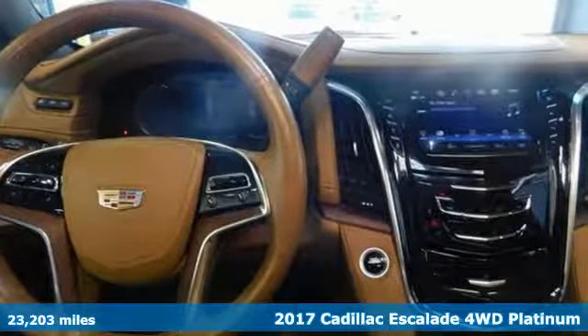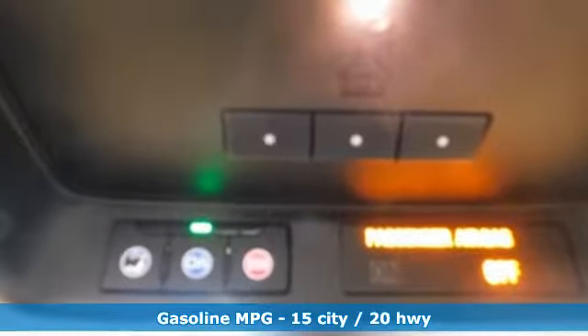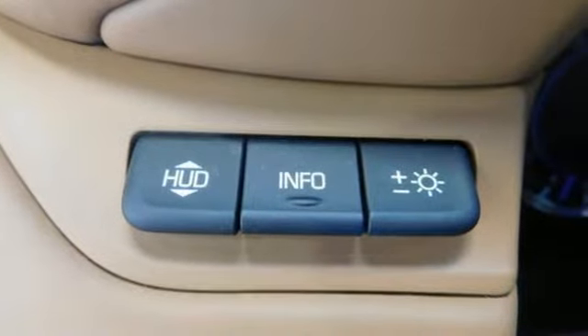It boasts an impressive list of features like these: streaming audio, power heated mirrors, heated and ventilated leather bucket seats, and a streaming video feed rear view mirror.